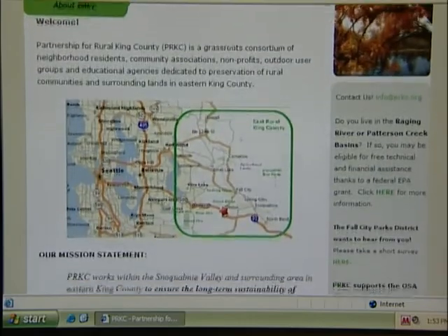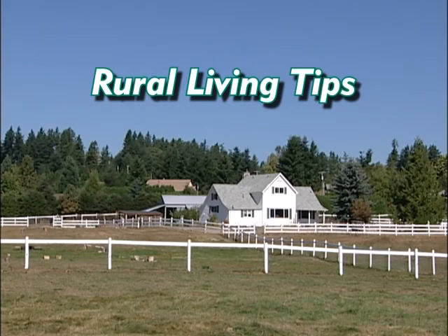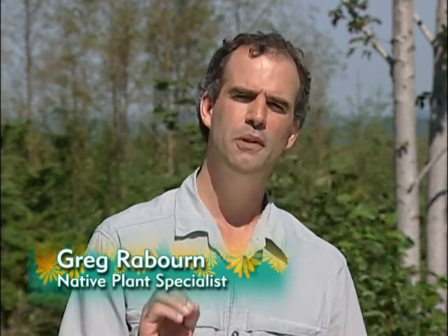PARC's role is in connecting landowners with resources and tools. I recommend that landowners start by understanding what jurisdiction they're in, what state and county resources are available, and what non-profits serve their area, like PARC serves eastern rural King County. It really goes to show that a few people working together can make a big difference.